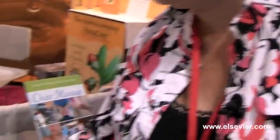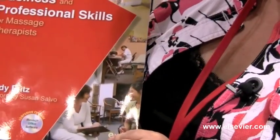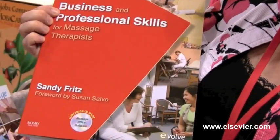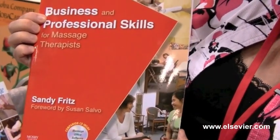Also fairly new is a business book. This book is great because it covers business skills for those going into practice on their own and also if you're going to work for an employer. So a lot of really important skills are covered there.